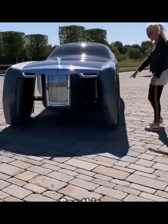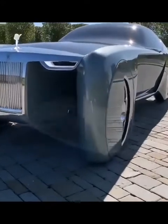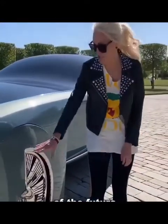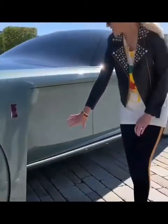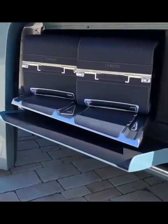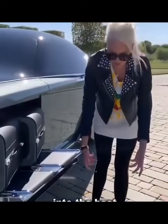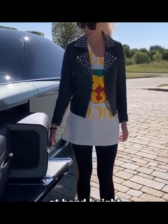Look at this. This is the Rolls Royce of the future. See how half of it's covered — that's for better aerodynamics. In the future, it's all about luxury. Instead of having to dive into the boot and pull your luggage out, it gets delivered to you on the side, at hand height.